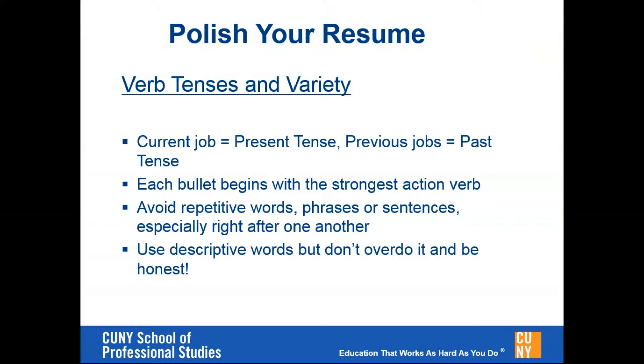Make sure that each bullet begins with the strongest action verb, and try to avoid repeating words or phrases, especially if it's one bullet after the next. Providing variety in the resume makes it more memorable for a recruiter who may likely be reading the resume in one or two minutes. You want to make sure that it's as memorable as possible, and that's another reason why you want to make sure that it's very consistent and clean.